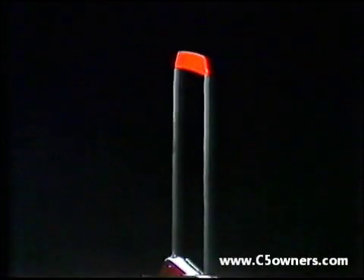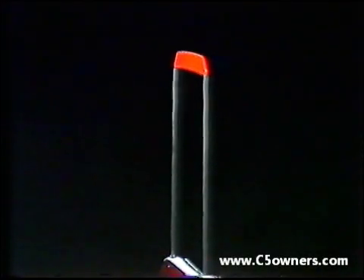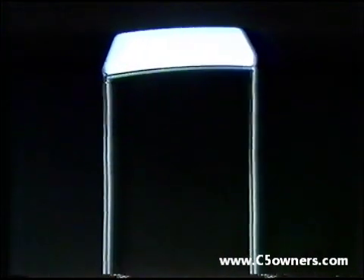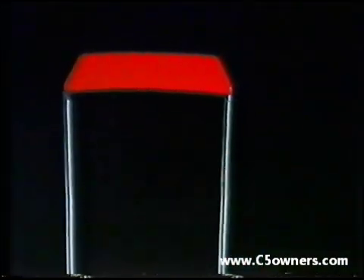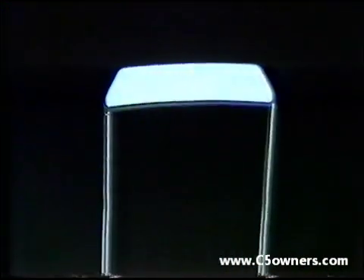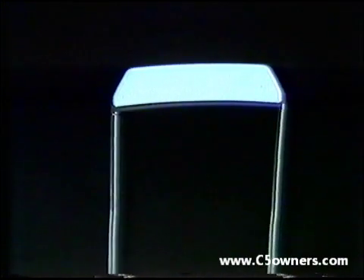One other accessory that we've developed — still very much a mock-up and currently in tooling — is providing the means to allow the customer, if he wishes, to install a tall reflector. So if he feels he needs to be more visible from on high, he's got a red reflector at the rear and a white reflector at the front to help with that visibility question.